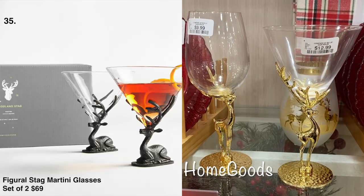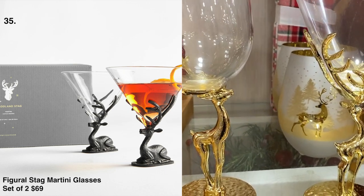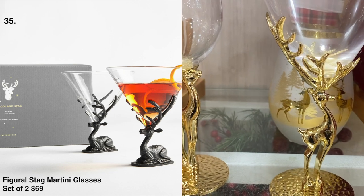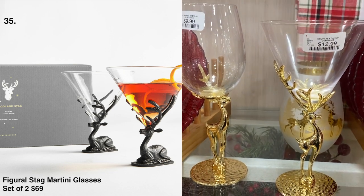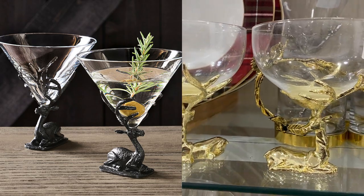The stag martini glasses are full of luxe lodge style. They come in a set of two for $69 at Pottery Barn, and we found a similar look at Home Goods for $9.99 and $12.99. They also come in silver.